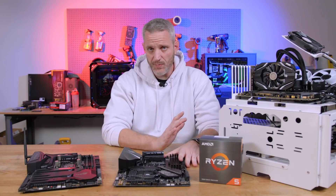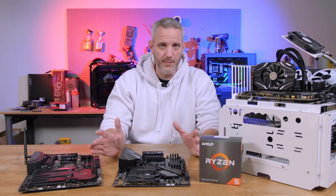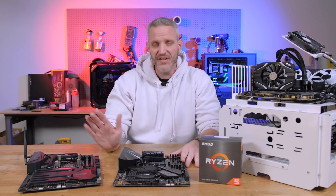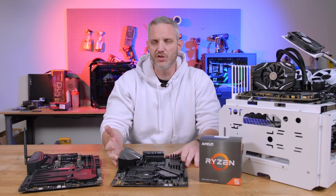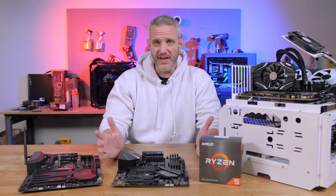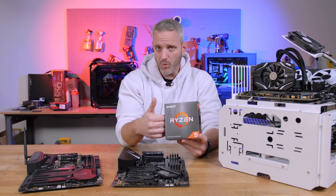That used to be almost the best you could get for $300 in mainstream — not that long ago, when 4 cores and 8 threads was the best you could get, unless you moved up to the Extreme platform for Intel. That was before Zen 1 launched, and then Threadripper right after it. Now, $300 for AMD gets you 6 cores and 12 threads.